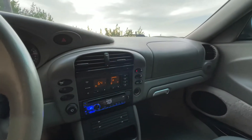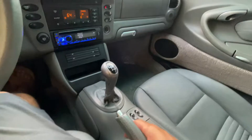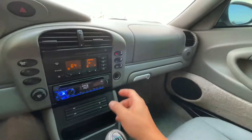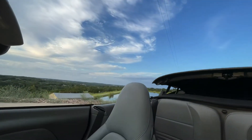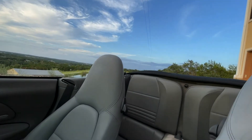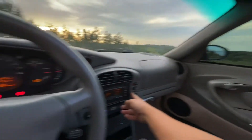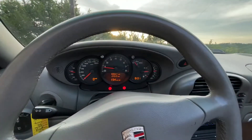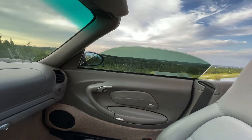To properly work the power top, make sure that you're in neutral with the handbrake on, then just press the button. All four windows go down and the top retracts on its own. Once the cycle completes, both front windows go back up.